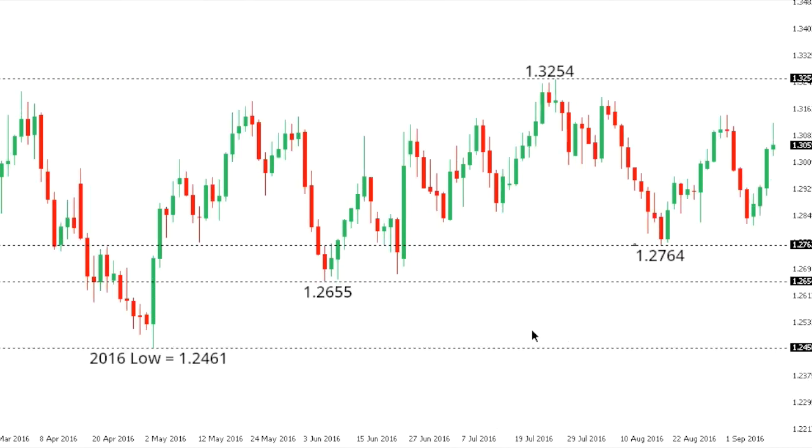DOLLAR CAD. Dollar CAD has been showing signs of a major base over the past few months, and there is risk for additional upside beyond key highs right now at 1.3254 and towards the 1.35 to 1.40 area further up. At this point, only back below 1.2655 would compromise this outlook.